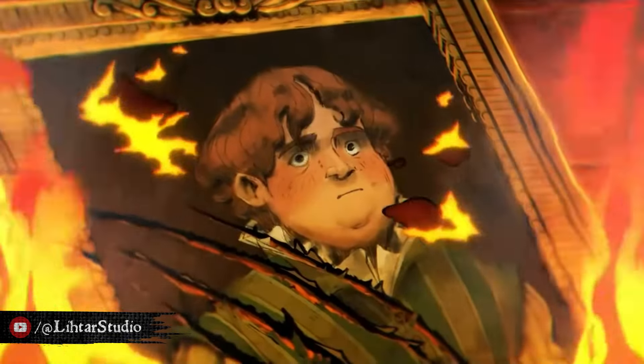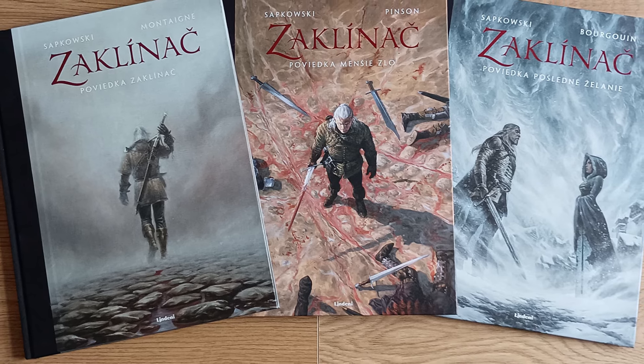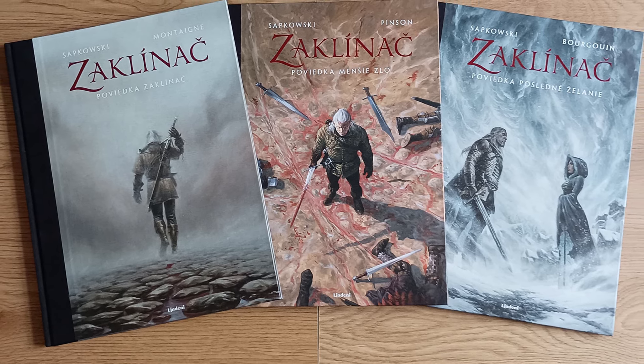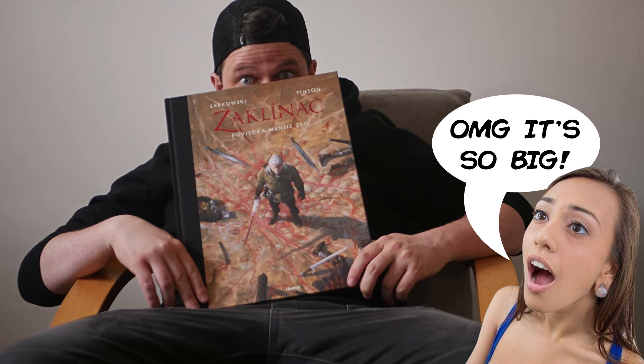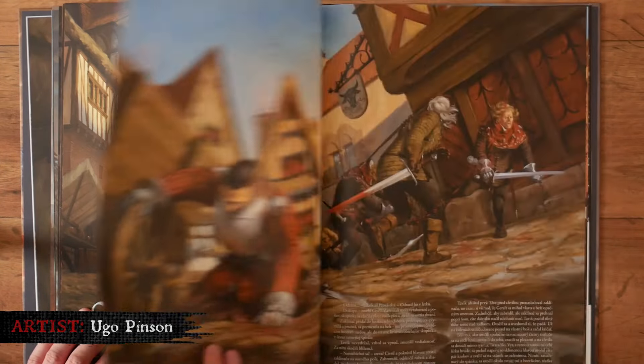One last thing before I finish the video: it seems that French people really love and understand The Witcher, because this is the second project they nailed. The first one I also want to mention is their illustrated versions of the three short stories — The Witcher with Foltest and Striga, The Lesser Evil with Renfrey and Stregobor, and The Last Wish with Yennefer and the Djinn. The books have a really big format, which is great when it comes to the illustrated versions. They are all illustrated by a different artist, and the first and third ones are good, but the second one is excellent. I actually already used illustrations from this one in some of my previous videos.